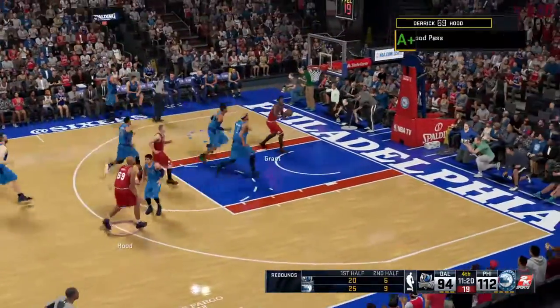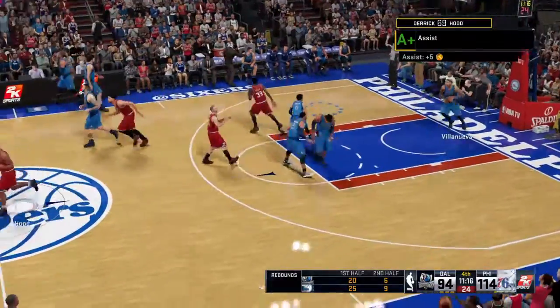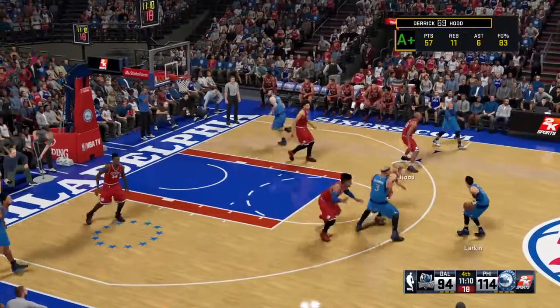Rebounding the basketball, they're right where you'd expect them to be, firmly in control of this game. And no doubt about it, rebounding is an effort stat, folks. They've been more determined than their opponent thus far.